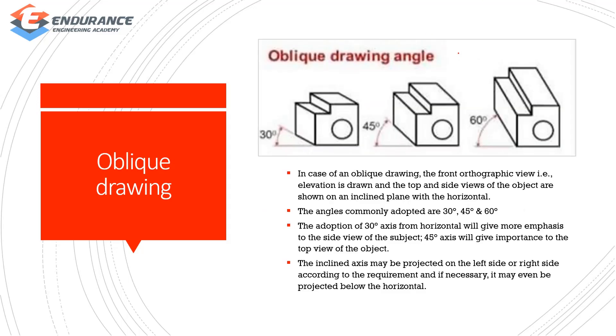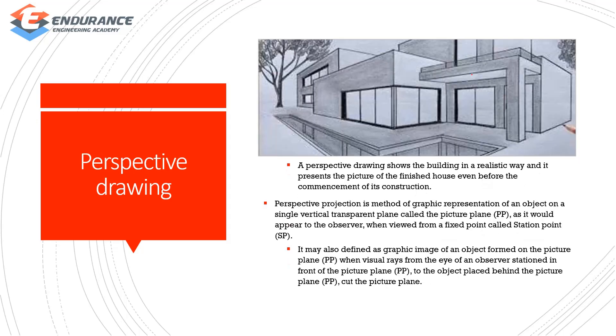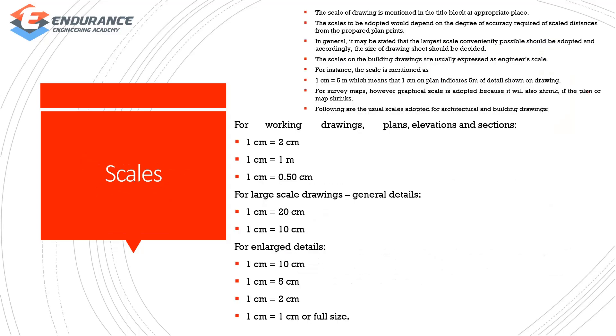Next is oblique drawing — the angle may change and a different angle is used. Then perspective drawing — it is a realistic representation; the graphic image of an object is formed on the picture plane. We also discuss scale of the drawing and go to the title block.